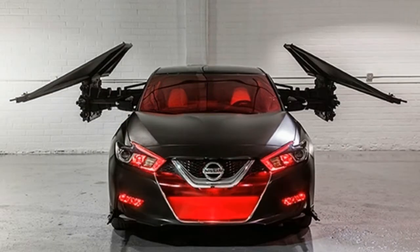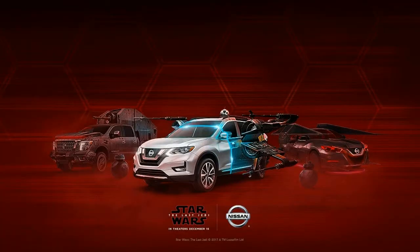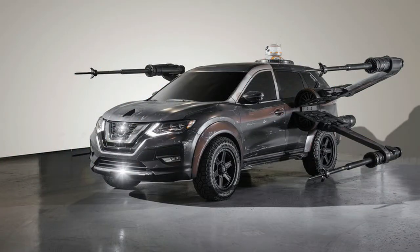Beginning with the expressive lines of some of Nissan's most popular models — Rogue, Rogue Sport, Altima and Maxima — Star Wars: The Last Jedi themes for each vehicle were developed from artists inside the hallowed offices of Lucasfilm, whose team penned the designs, guiding colors, textures and graphics pairing the vehicle.